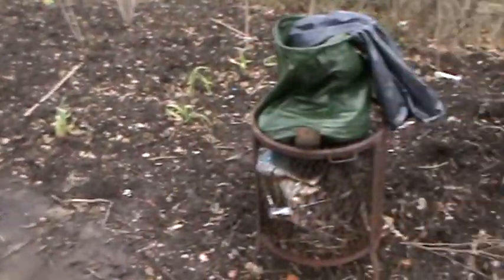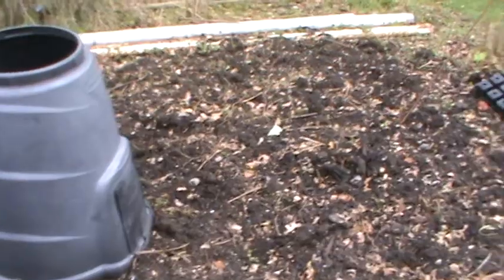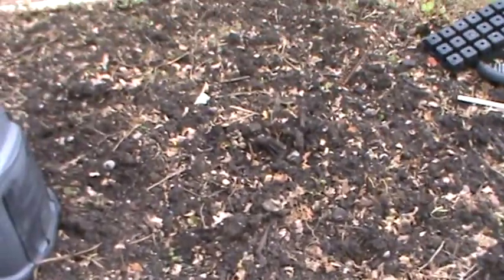Hi everyone, welcome back. I've been doing a little bit down the allotment. It's a real breezy day today, very gusty winds, lots and lots of rain.